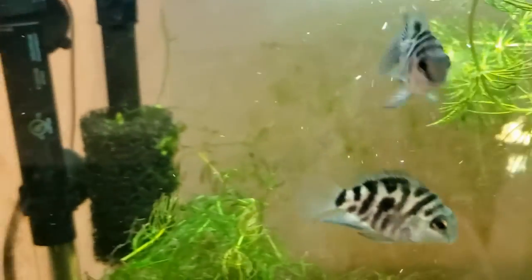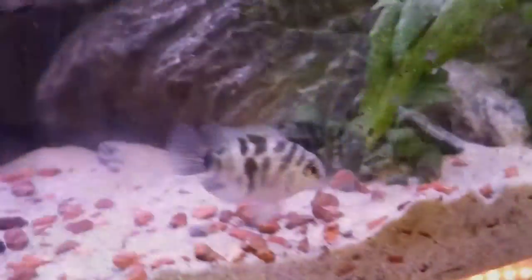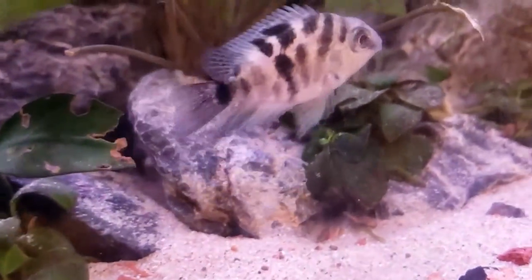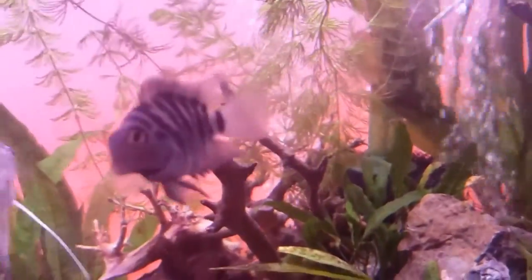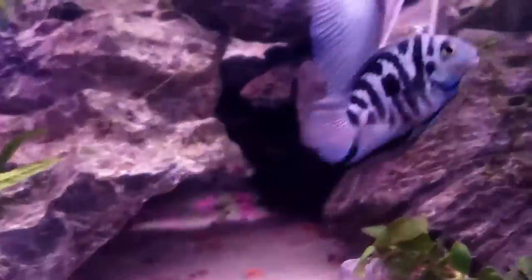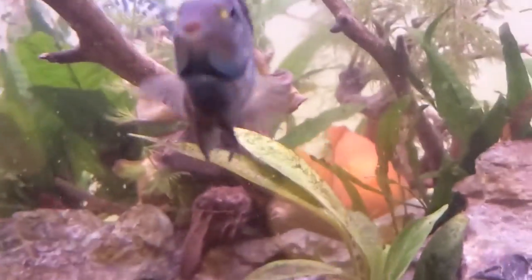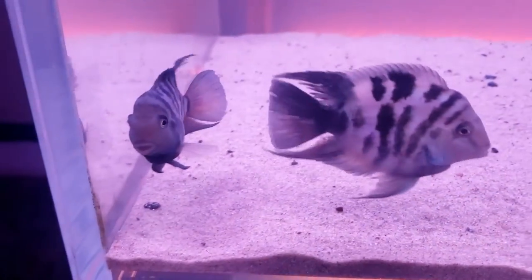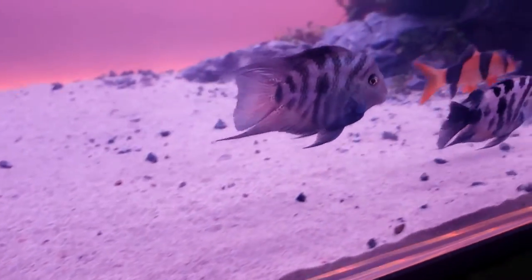Number two: fast growers. Although they do not get that big, they reach their maximum size pretty quickly. I've had polar parrots grow from three quarters of an inch to three inches in about six months. On average, they grow about a quarter to a half inch per month. This might not sound like much, but there is a very noticeable change from month to month that you can see before your very eyes. If you buy them at about one inch, you can expect them to be full size about six to nine months later. Fast growth also has the benefit of not needing to purchase adult fish, which saves you money.